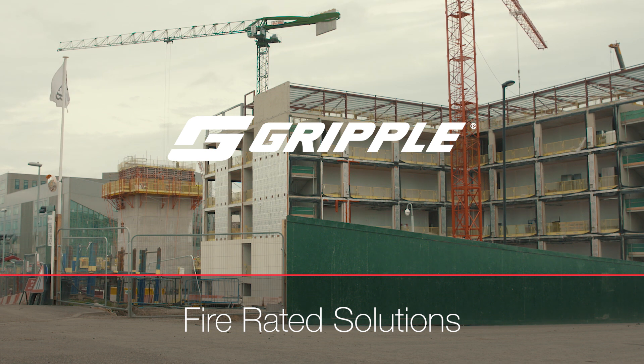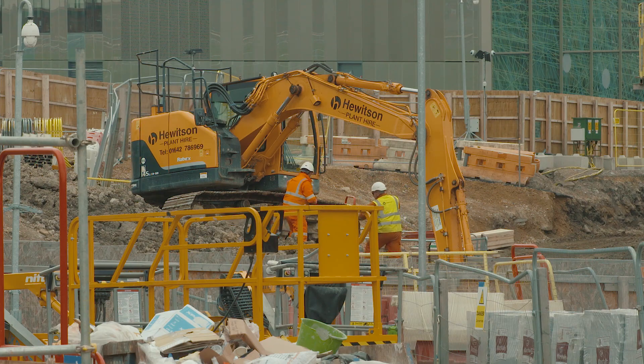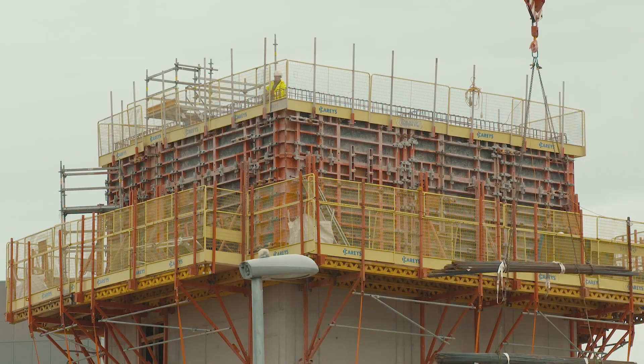Gripple have had independently tested fire rated containment suspension systems for over 10 years. Of course, recent events have focused minds further. If installers want to change to a certified fire rated suspension system that drastically reduces installation time and reduces costs, Gripple has a solution.